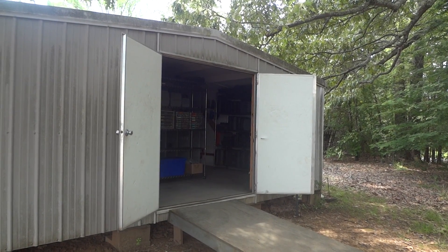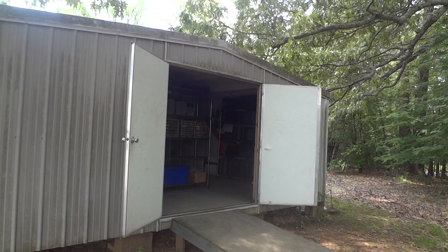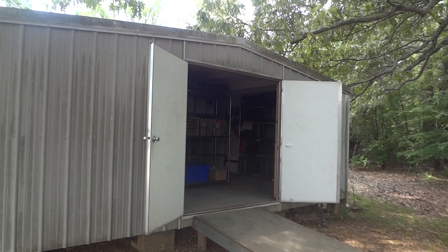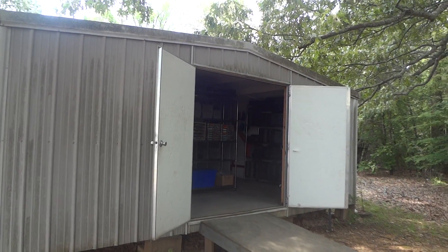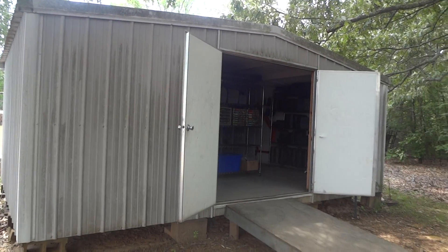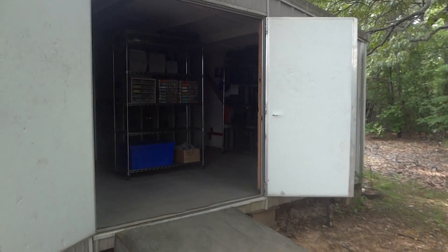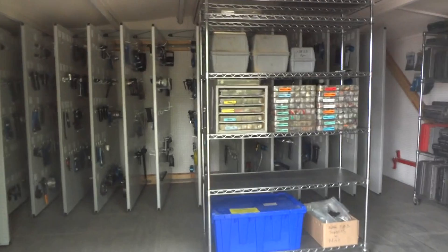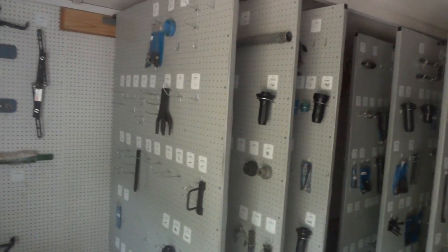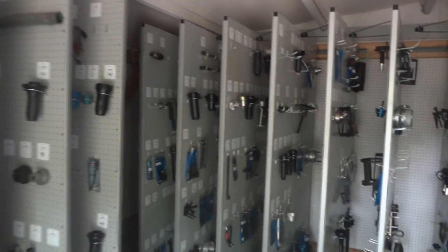This is Tool Organization Services and we're just wrapping up here in Monticello, Arkansas doing a tool inventory and organization of the tool room. This is their tool room — it's outside, which actually works out really well. We first did this job in 2011, now it's 2018, so seven years later, and the panels are in great condition, the tools were clean, and the bags were in great condition also.